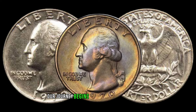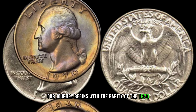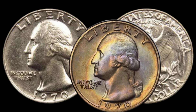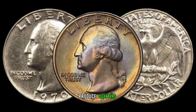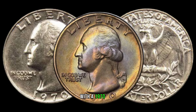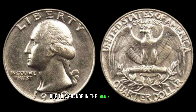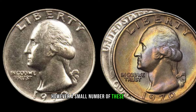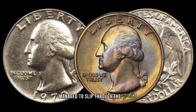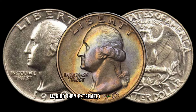Our journey begins with the rarity of the 1970 Washington quarter. Unlike other years, the U.S. Mint didn't officially produce quarters with a 1970 date due to a change in the mint's coinage process. However, a small number of these quarters managed to slip through the cracks, making them extremely scarce and valuable.